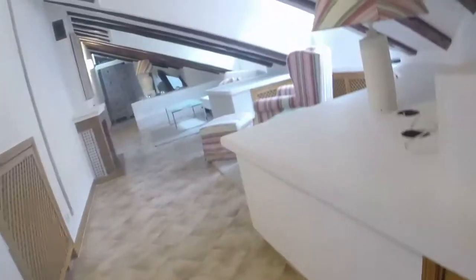There are some drawers here and more storage space here. Let's have a last look.